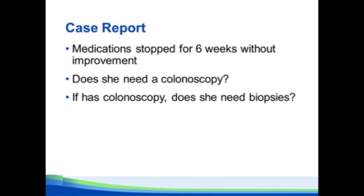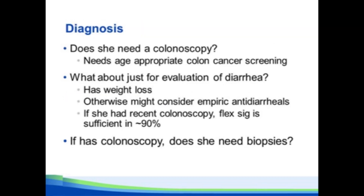She was on three drugs that had been associated with microscopic colitis. She stopped all of them for six weeks and had no improvement in her diarrhea. Does she need a colonoscopy? She needs age-appropriate colon cancer screening — don't miss the opportunity to screen for colon cancer in someone with GI symptoms. She has weight loss, which you can consider an alarm feature. There are also studies showing that sigmoidoscopy with biopsies, especially biopsies above the rectum, are sufficient in the vast majority of patients, so you don't necessarily need a full colonoscopy for diagnosis.